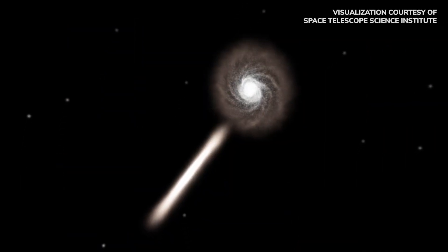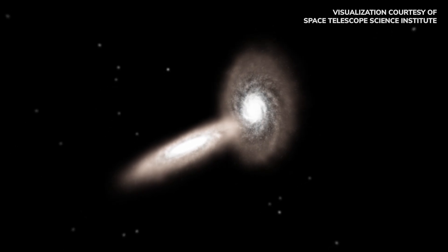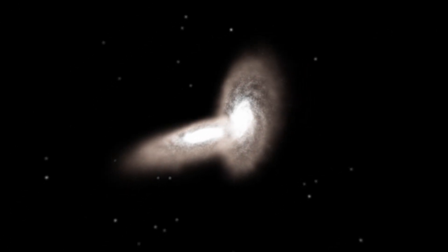The Winter 2025 Challenge lets us explore galaxies that are interacting with their neighbors, which changes their shapes in interesting ways.